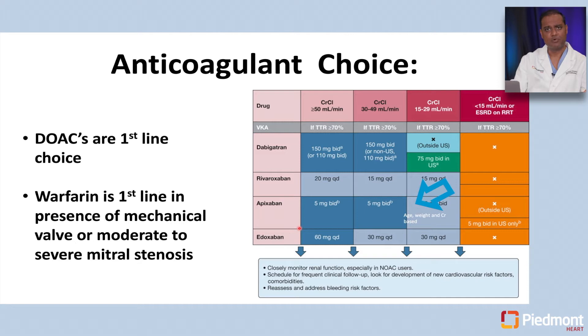Apixaban, one of the more commonly used direct oral anticoagulants, is dosed at 5 mg twice daily when creatinine clearance is good. We use a blended method to reduce the dose when patients are over 80, have low weight, and creatinine over 1.5 — requiring two of three criteria. Elderly alone is not a dose reduction criterion; they must also have weight below 130 pounds or creatinine above 1.5. It is approved in the U.S. in end-stage renal disease patients at full dose, though not outside the U.S.